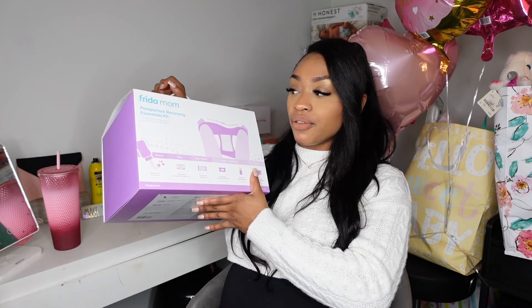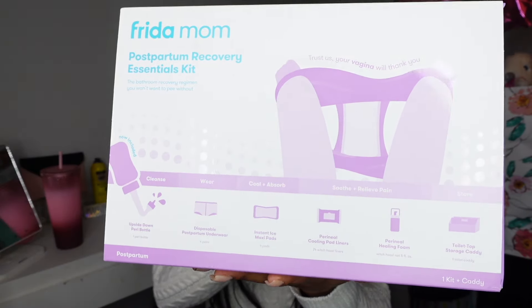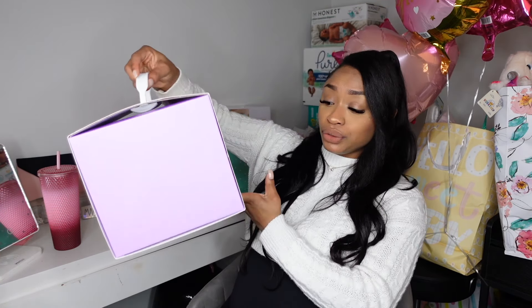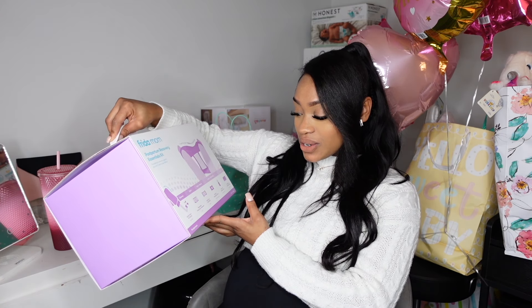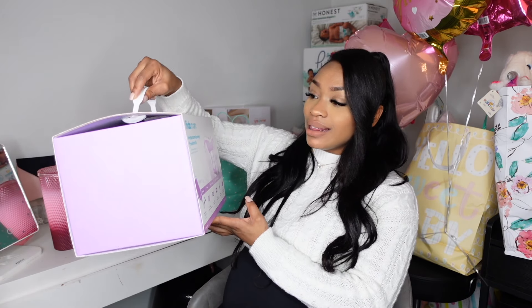This was one of the gifts that really made me cry — the Freedom Mom postpartum recovery essentials kit. It comes with an upside-down peri bottle, four pairs of disposable postpartum underwear, instant ice maxi pads, perineal cooling pad liners, perineal healing foam, and a toilet top storage caddy. I would definitely recommend this to new or expecting moms — add this to your registry. It wasn't on my list; someone just thought to get it for me.